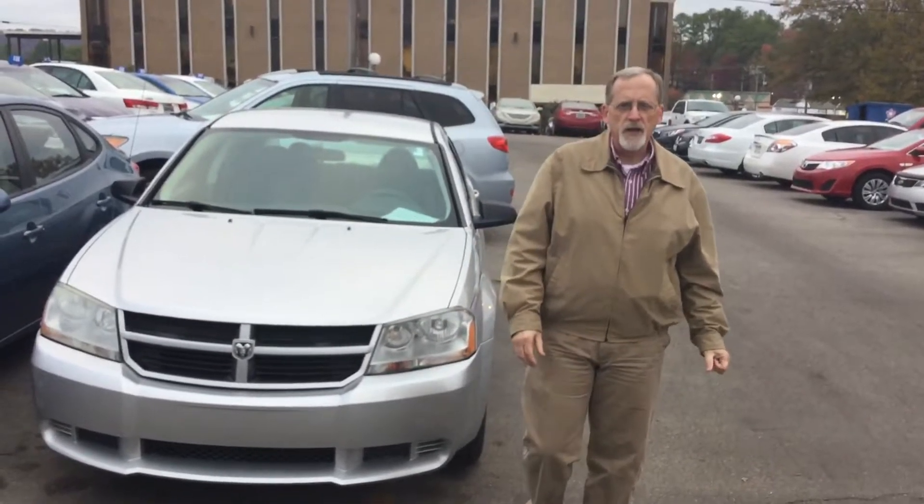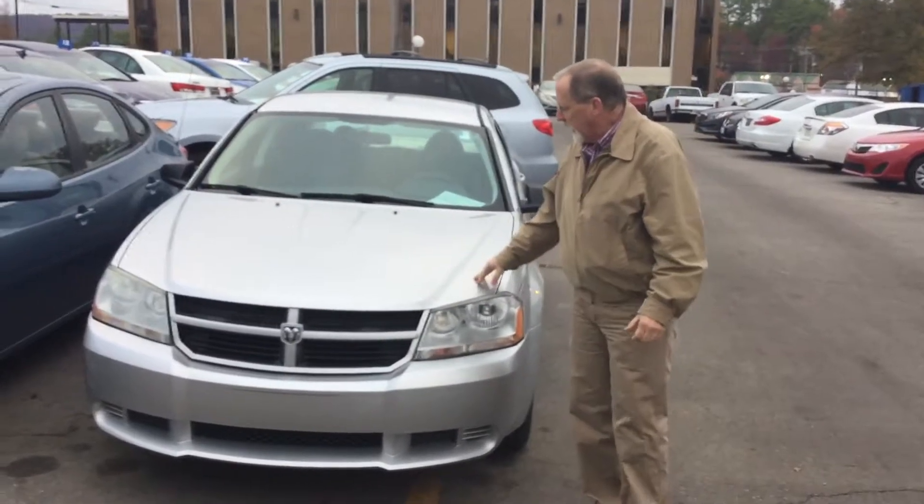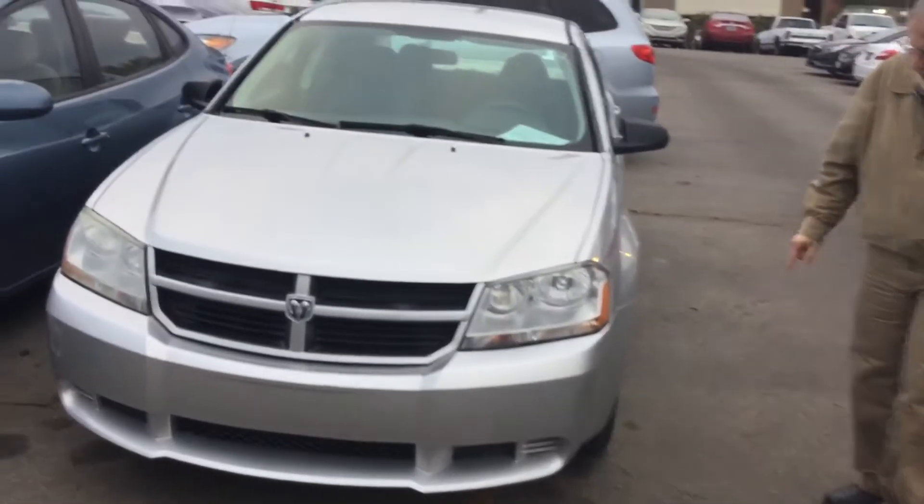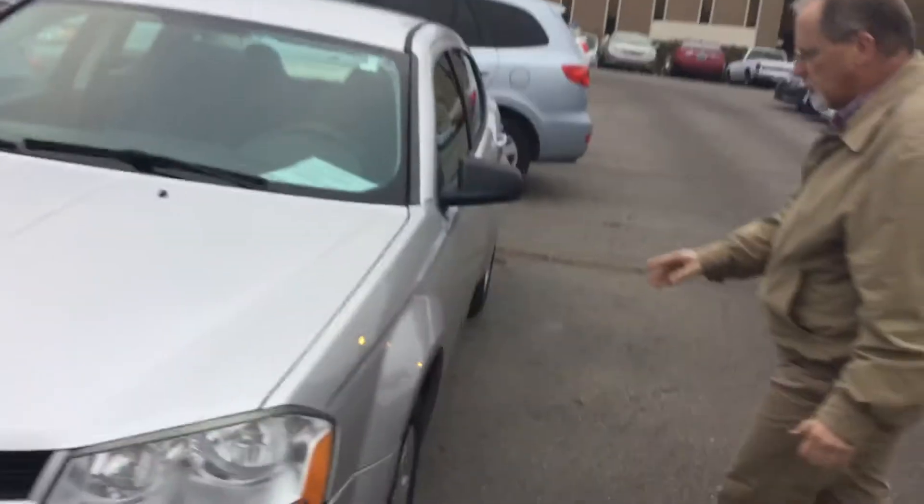Hi Ronnie, Randy Allen here with Tamron Hyundai. We've got the 08 Dodge Avenger right here. Let's take a look at it real quick. Halogen lights, tires in great shape, paint and body in very good shape.